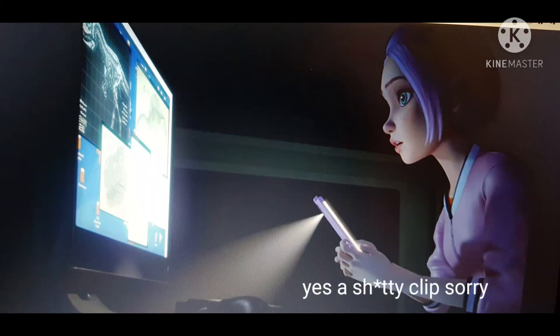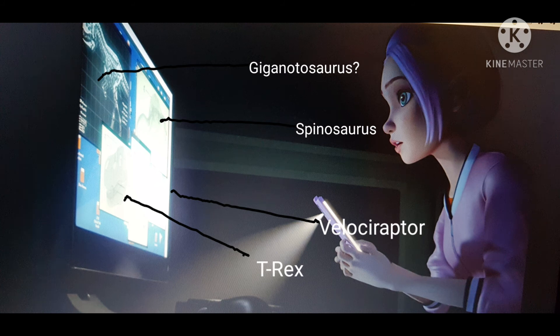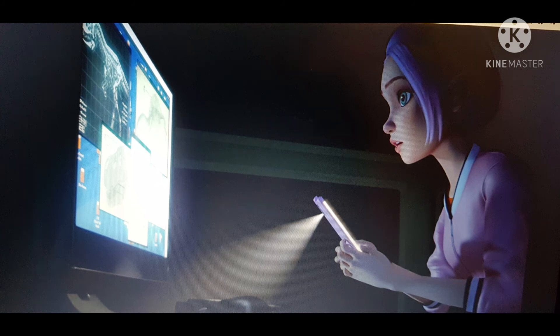This now brings up new possibilities on what E750 could be. You may not be able to see that well, but in this scene we see a Spinosaurus, T-Rex, Velociraptor, and probably a Giganotosaurus picture.